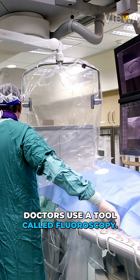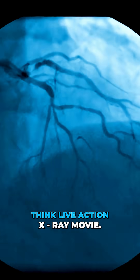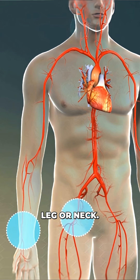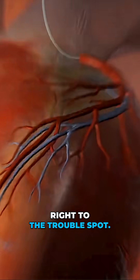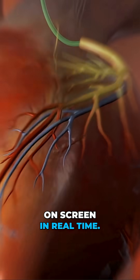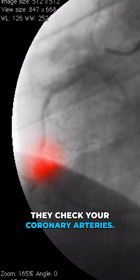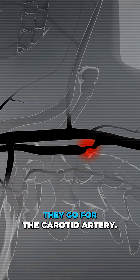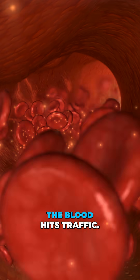To check things out, doctors use a tool called fluoroscopy — think live-action x-ray movie. First, they numb a spot, usually on your arm, leg, or neck. Then a tiny tube is slid into a blood vessel and used to thread a skinny catheter right to the trouble spot. They inject some contrast dye and watch the blood flow on screen in real time. It's like Google Maps, but for arteries. If you've got chest pain, they check your coronary arteries. Suspected stroke? They go for the carotids. Leg pain? Down the legs we go. It's all about seeing where the blood hits traffic.